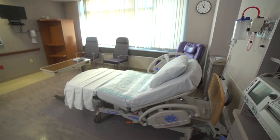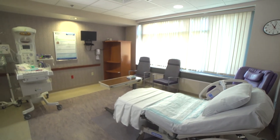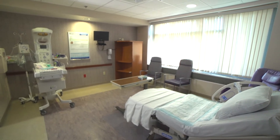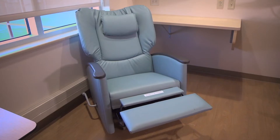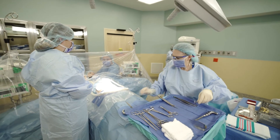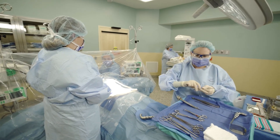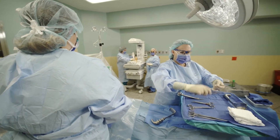Our birthing suites are spacious, private rooms with a birthing bed, fetal monitor, reclining chair, and bassinet for the new baby. We also have various options to help manage labor discomfort, including private showers, reclining chairs, and birthing and peanut balls. In the event of a cesarean birth or multiple births, the operating room is located in the center of the U-shaped labor and delivery unit.